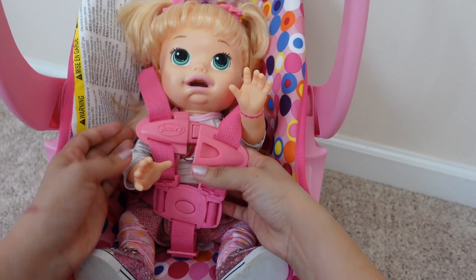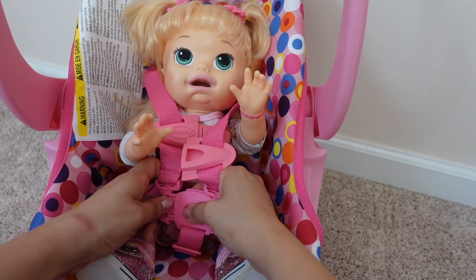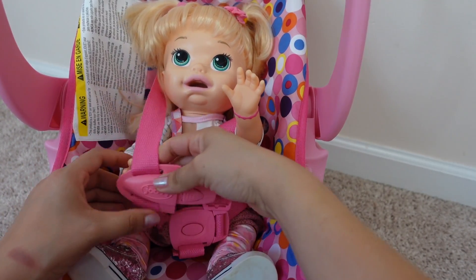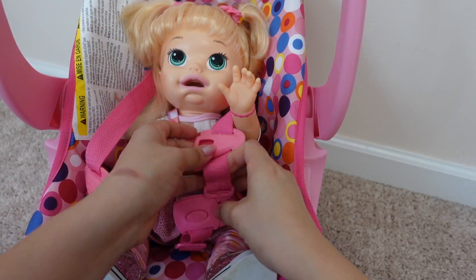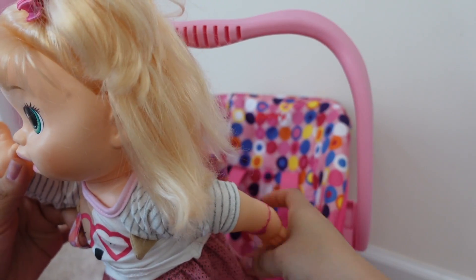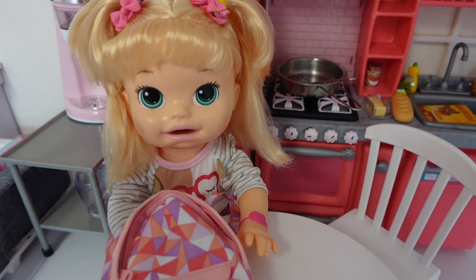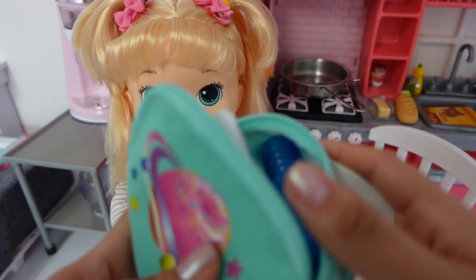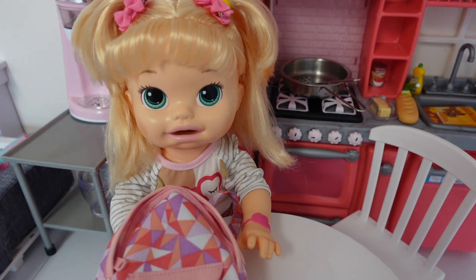Let's get you out of this car seat. So my Snacking Sarah's name is Nina, if you guys didn't know. So Nina, how was your day?